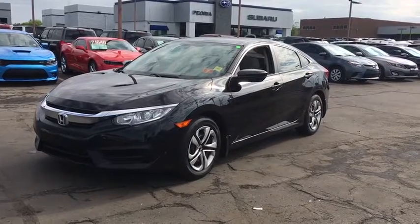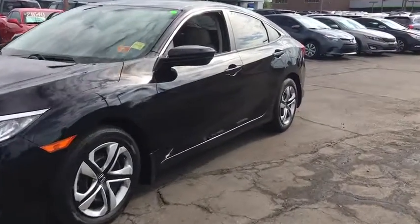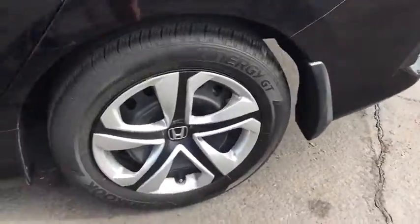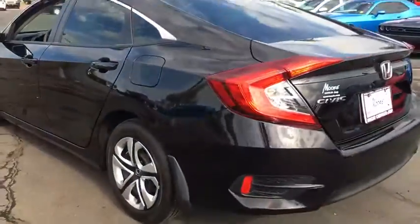The 2016 Honda Civic. Practical, awesome gas mileage, and incredibly reliable. This vehicle has less than 25,000 miles.